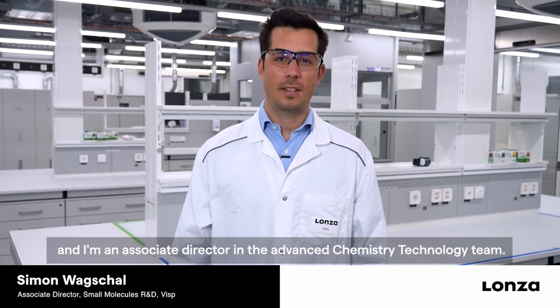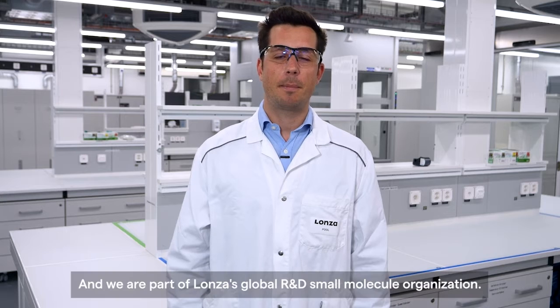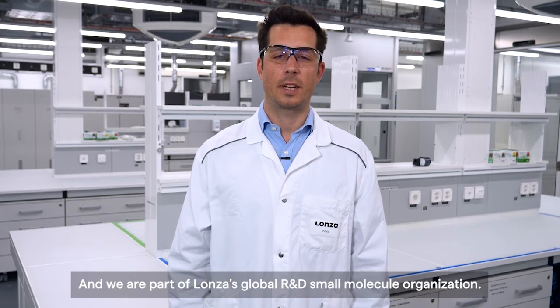My name is Simon Wackchall, and I'm an associate director in the Advanced Chemistry Technology team, and we are part of Lonza's Global R&D Small Molecule Organization.